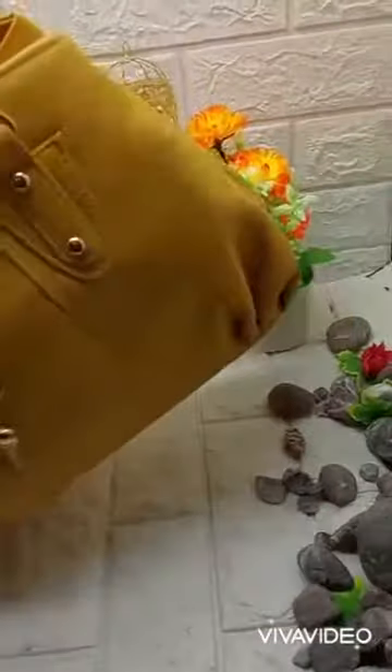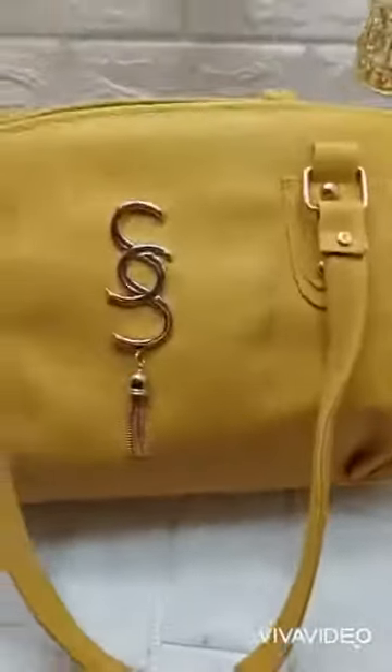Since I have shared this bag in this video, now there are 10 to 12 colors available. If you want to order it, the link is in the description. You can also follow me on Instagram. Thank you so much for watching, take care, Allah Hafiz.